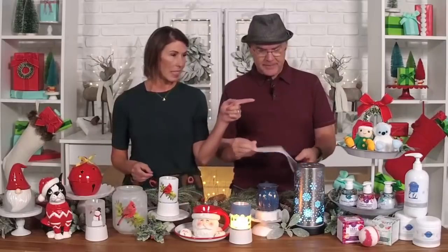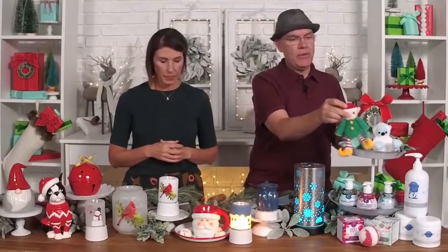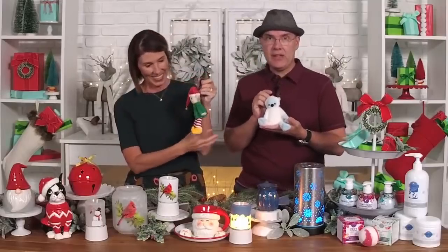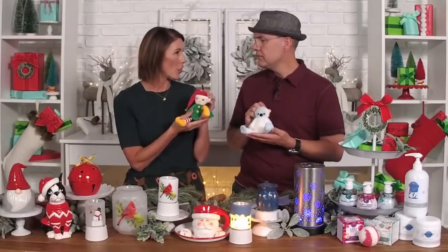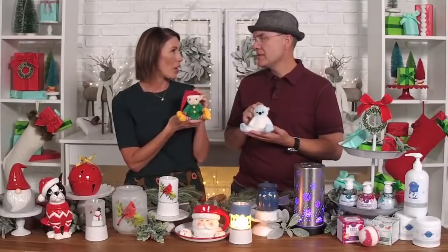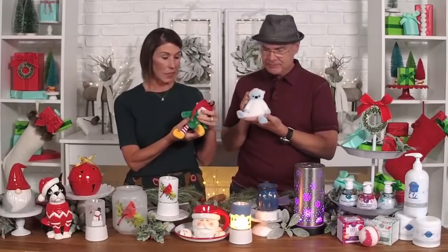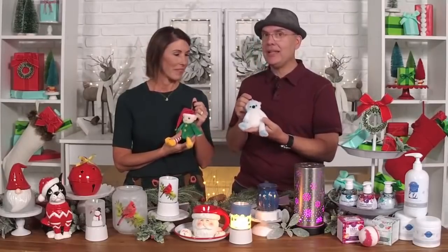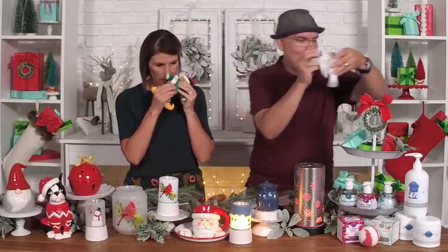A couple of other things we're really excited about — these little guys: our buddy clips! I think we need to hold them because they're so stinking cute. He has a little jingle bell, so he makes noise. We have Elliot Elf buddy clip and he is in Very Merry Cranberry — the four food groups are well represented with him. And we have Boris the Yeti buddy clip and he is in Candy Crave. They're going to be great!